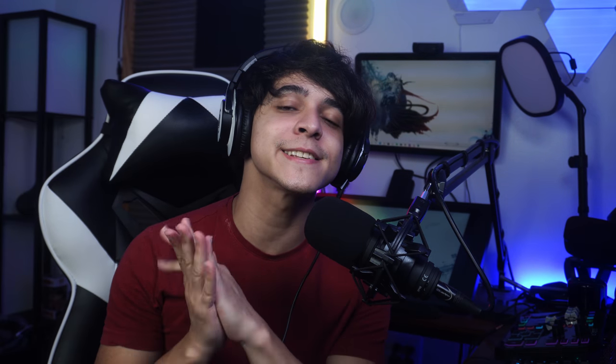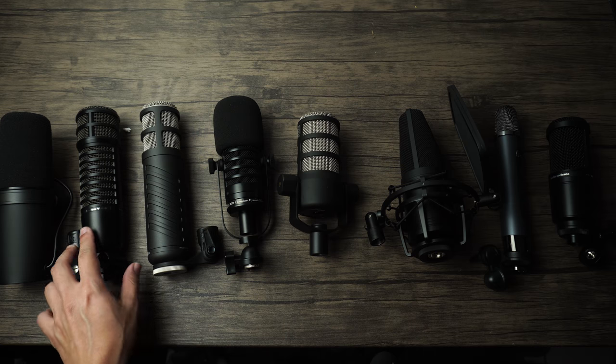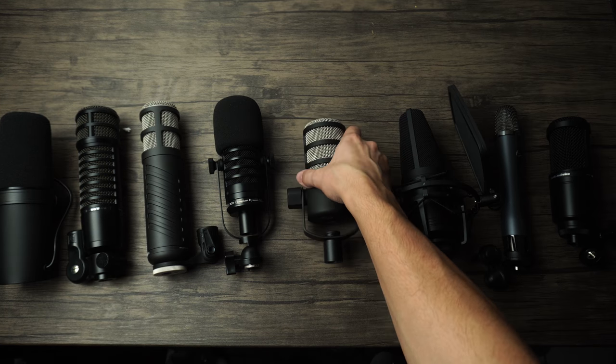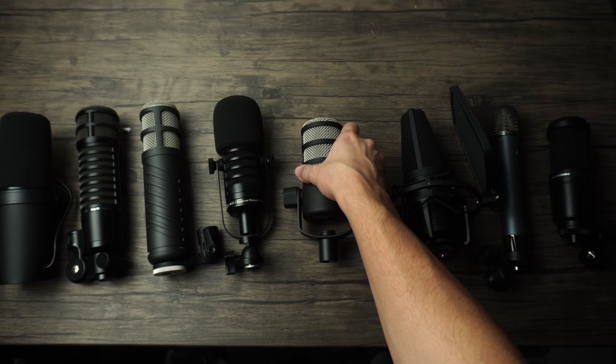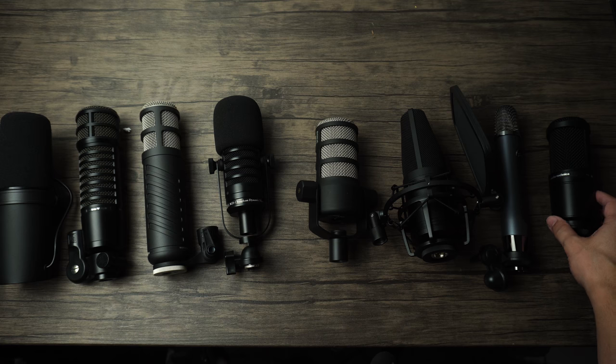Today is the day where we finally compare a bunch of different XLR microphones to each other. These are all microphones that I have reviewed in the past, both condenser and dynamic microphones. These were the ones I was able to get my hands on, but it's sizable enough to offer some variety and hopefully we can decide on which may be best for you. So let us go ahead and dive right in.